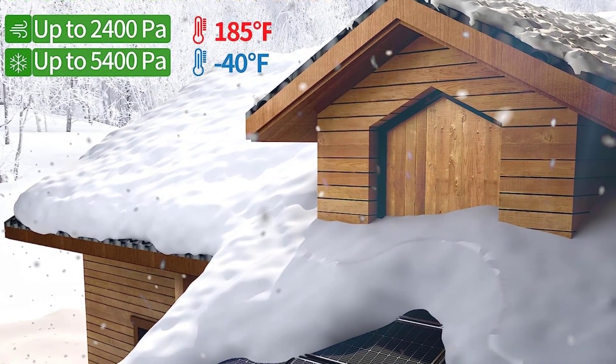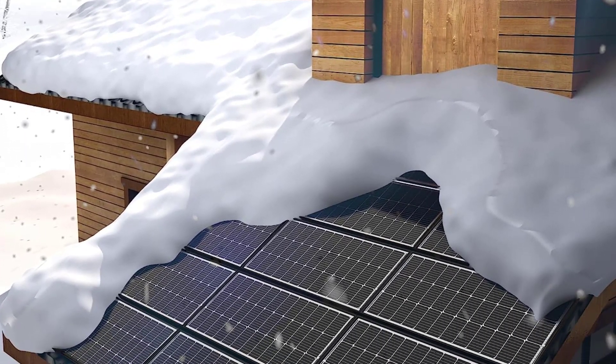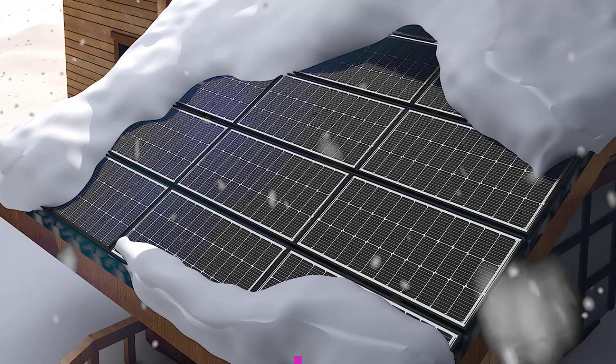Long warranty: as a professional solar system manufacturer, JJN promises an extra-long transferable power output warranty of 30 years. Whenever you encounter any problems, JJN solar panel service will actively provide you with professional off-grid system solutions.